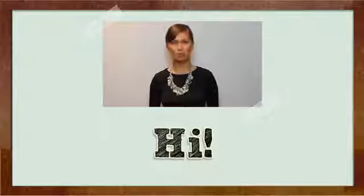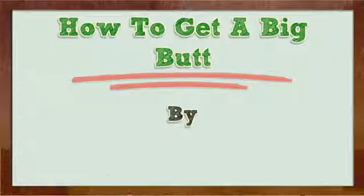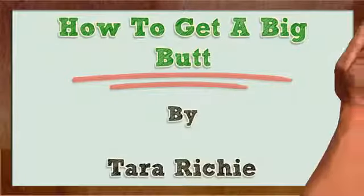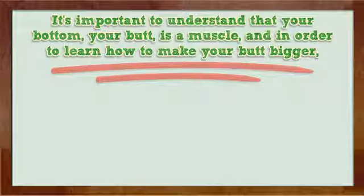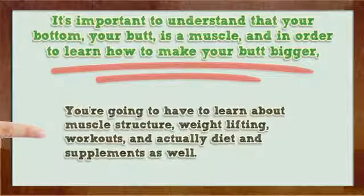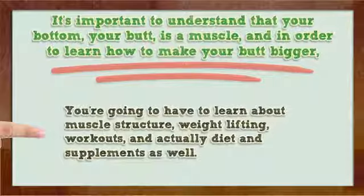Hi, I'm here to talk to you about how to get a big butt. It's important to understand that your bottom, your butt, is a muscle, and in order to learn how to make your butt bigger, you're going to have to learn about muscle structure, weight lifting, workouts, and actually diet and supplements as well.